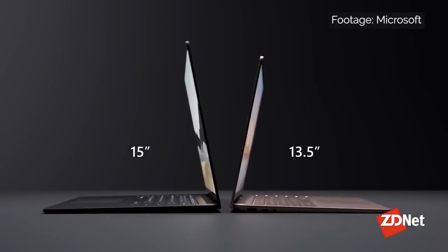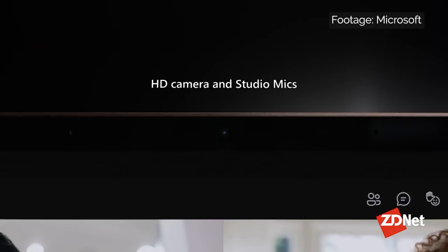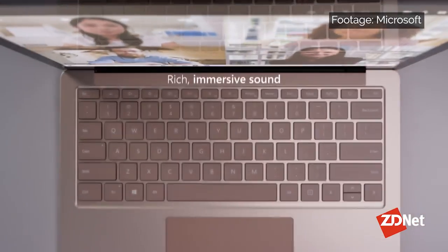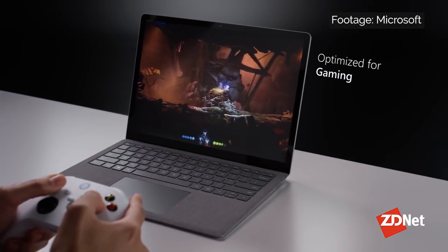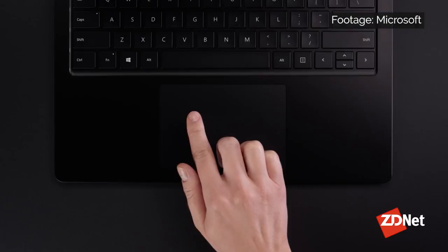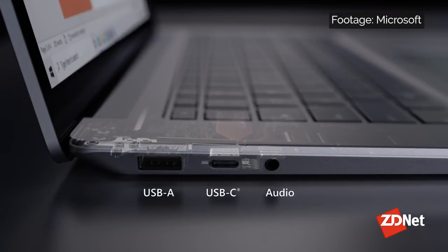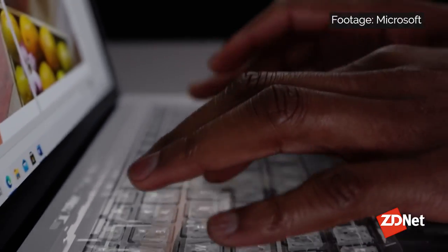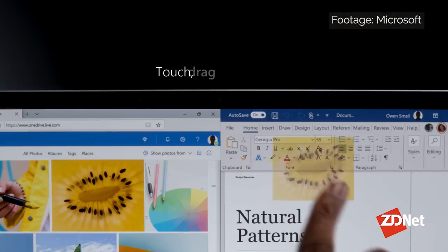With eight different Surface devices available, we decided to make a category for our favorite Surface device. We like the Microsoft Surface Laptop 4, which comes in 13.5-inch or 15-inch sizes, powered by either the 11th Gen Intel Core processor with Iris Xe graphics or the AMD Ryzen 4000 series processor with Radeon graphics. With an elegant aluminum chassis available in a range of colors and finishes, both Surface Laptop 4 models have touchscreens with 3:2 aspect ratios.